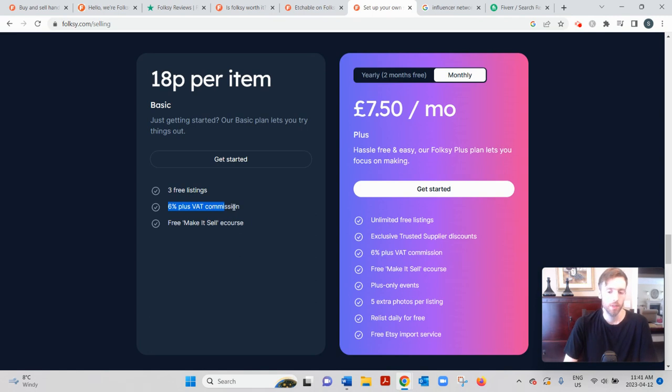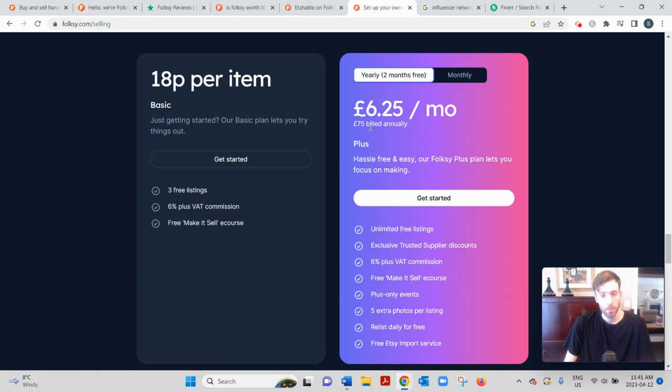You also need to factor in PayPal fees, which can be around 1–2% and are always changing. The basic membership also includes a course teaching you how to sell online. The plus membership is £7.50 per month or £75 annually if you buy yearly, which saves you some money. With plus, you get unlimited free listings so you're not paying that 18 pence per item, and the sales fee and PayPal fee remain the same.